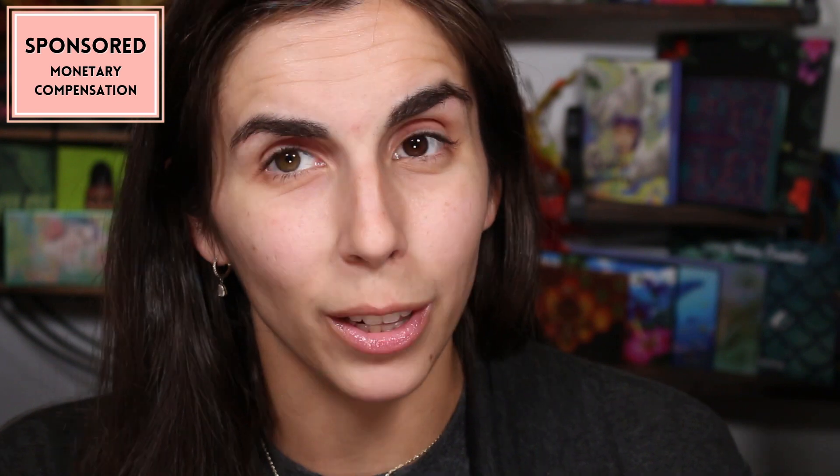Before we dive in, this video is sponsored by Ana Luisa. You're going to see a little bit of editing here because I want to put some overlays over the screen so you can see as I talk about Ana Luisa. I'm wearing Ana Luisa's necklace that says 'mama' and I always have their earrings in my ears.